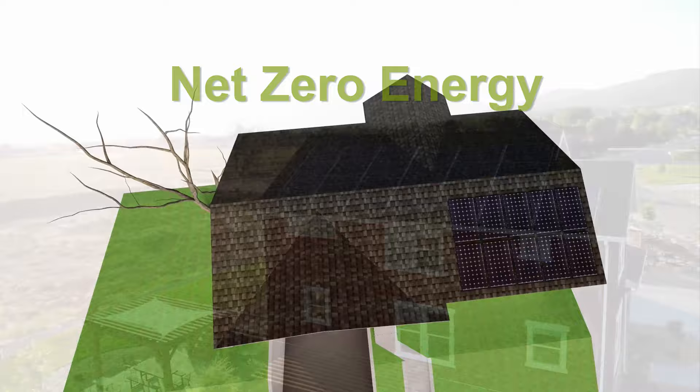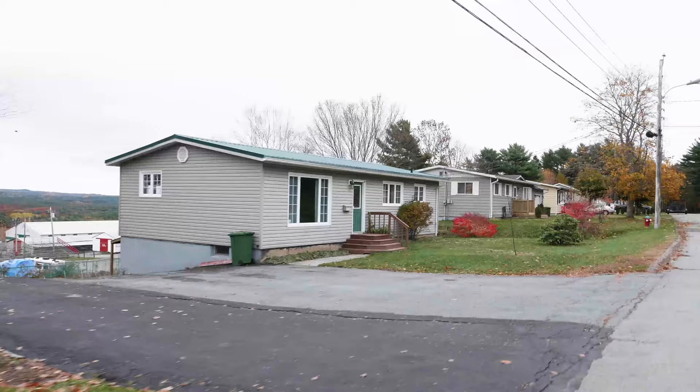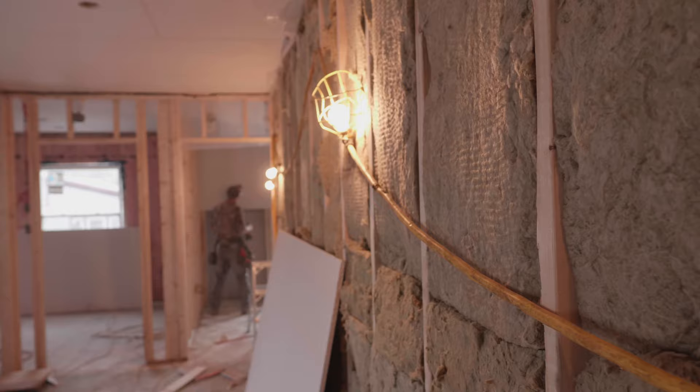A net zero energy home is one that produces all of the energy that it uses each year. Many existing Canadian homes can be upgraded to achieve net zero energy, and all homes can benefit from improving their energy performance.